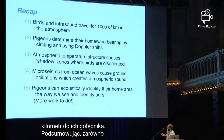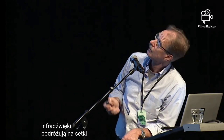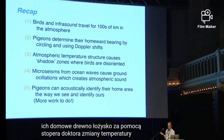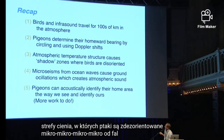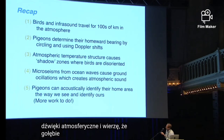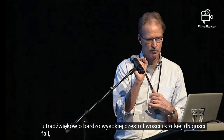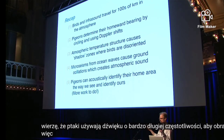To recap: both birds and infrasound travel for hundreds to thousands of kilometers in the atmosphere. Pigeons determine their homeward bearing using Doppler shifts. The temperature structure and wind structure can cause shadow zones where birds are disoriented. Microseisms from ocean waves cause ground oscillations which create atmospheric sounds. I believe pigeons can acoustically identify their home area the same way bats use ultrasound — very high frequency, short wavelength sound — to image small insects. I believe birds are using very long wavelength sound to image the earth.